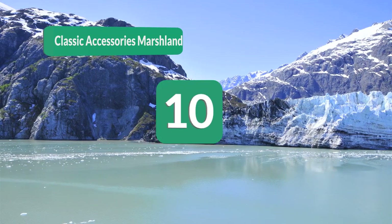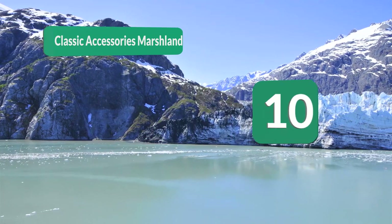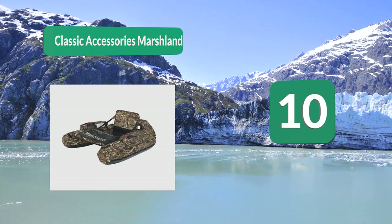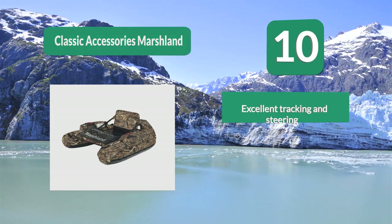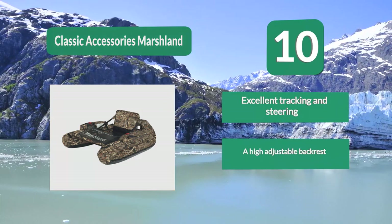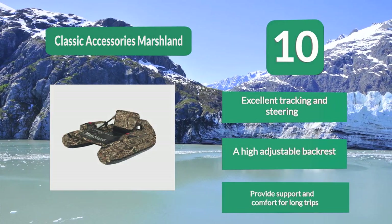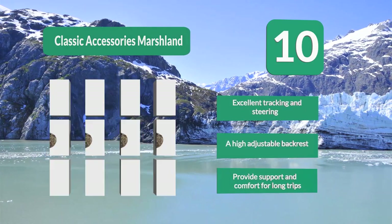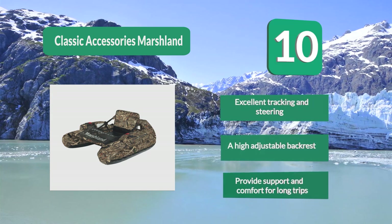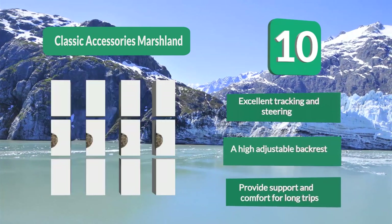Number 10: Classic Accessories Marshland Float Tube. It is suitable for fishing and hunting. The most amazing and unique part is that with this specific type of marshland, one gets two tubes in one — a fishing float tube and a fully featured hunting float tube with a matching decoy bag. Excellent tracking and steering. A highly adjustable backrest provides support and comfort for long trips.